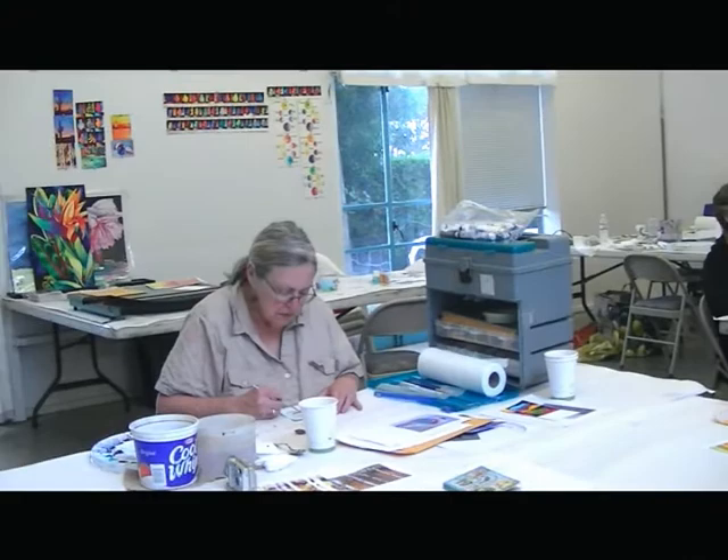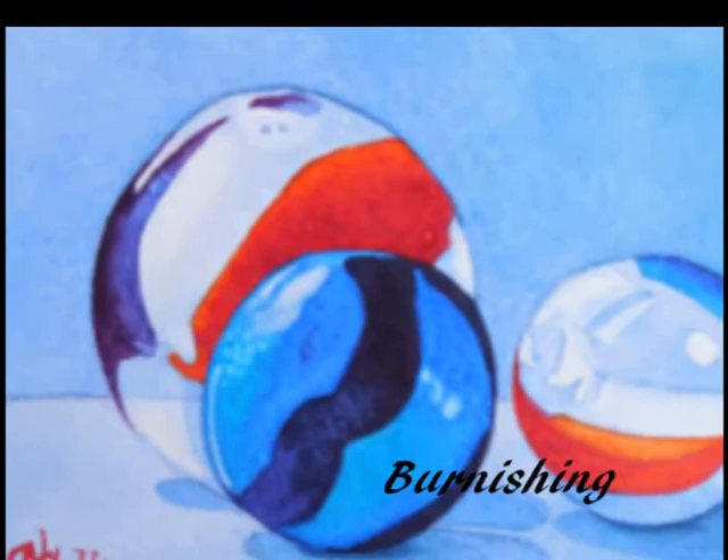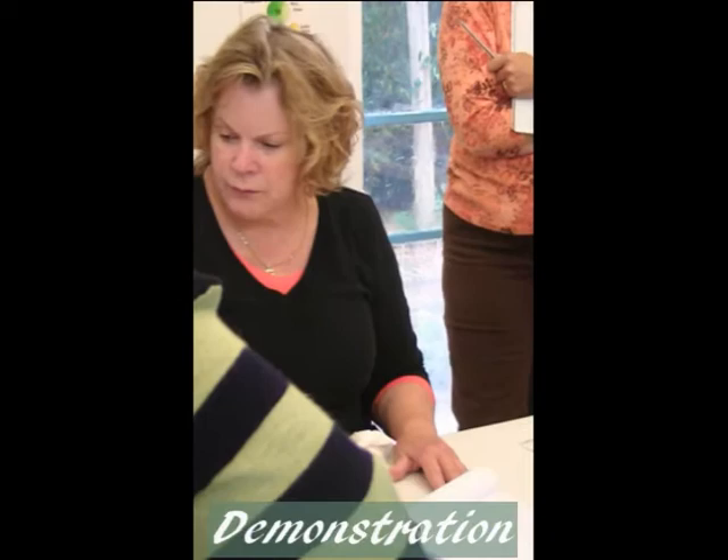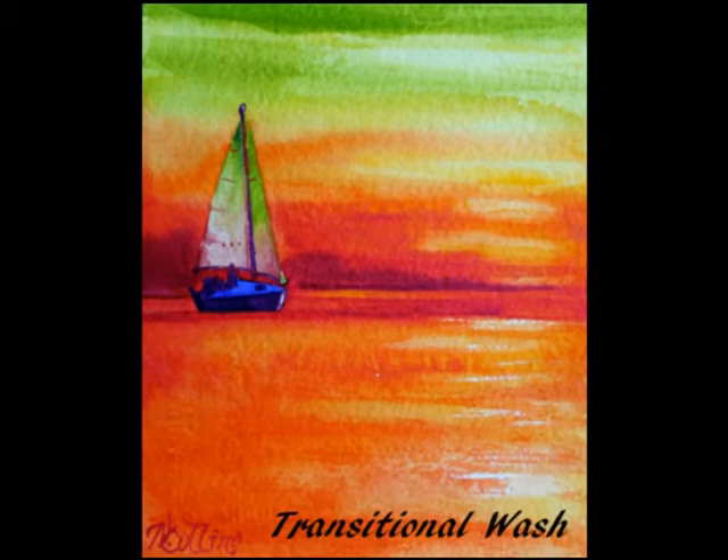I give quick demonstrations to convey a process or technique, then the student is given the opportunity to practice that method. As the students are painting, I observe their progress and give helpful tips. The workshop was chock-full of information but it was fun — we created five paintings in two days. The students were totally exhausted but absolutely enthusiastic.